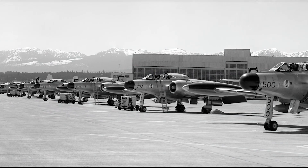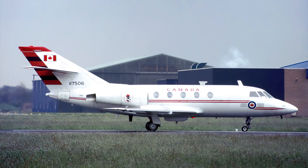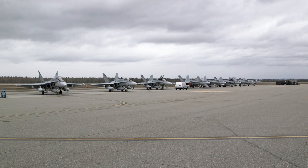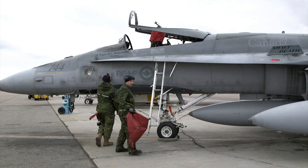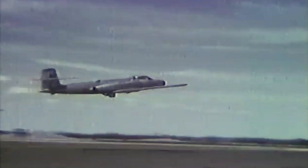All the remaining Royal Canadian Air Force Canucks were withdrawn from service in 1981 after being succeeded by the CC-117 Dassault Falcon. After that, all Canadian Air Force aircraft have been acquired via export, and the CF-100 Canuck remains the only mass-produced aircraft in the nation.